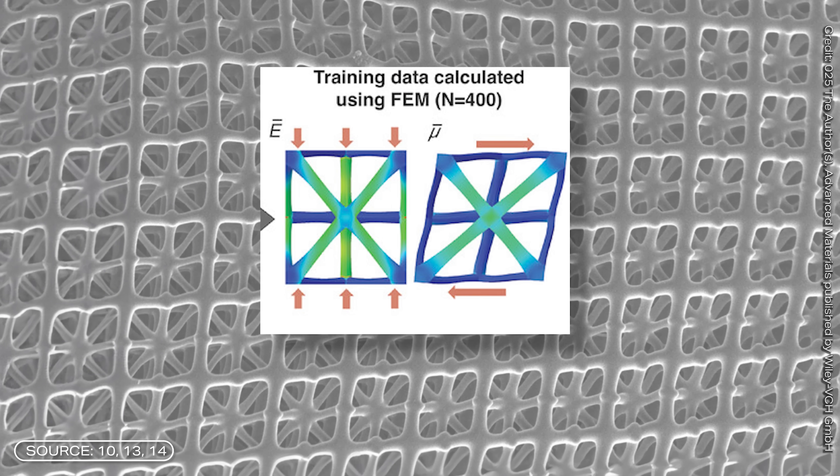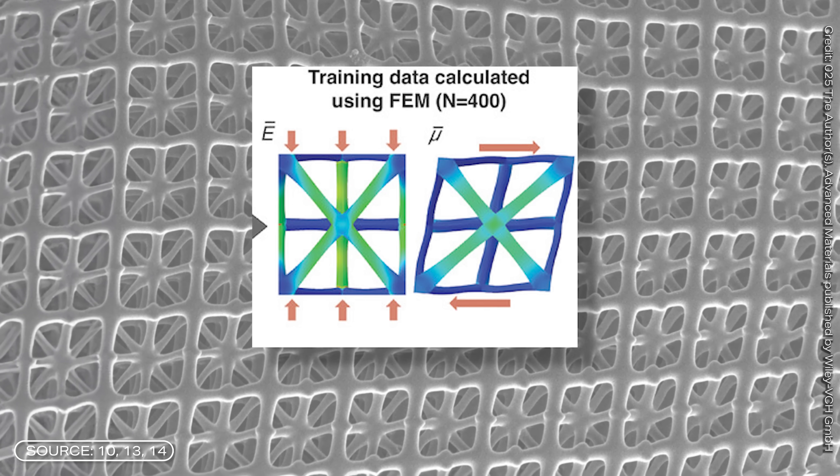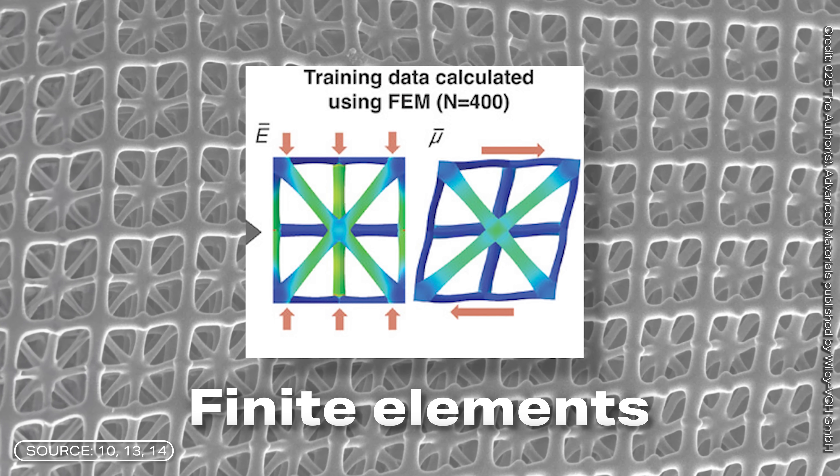And instead of looking at the big whole model, the Finite Element Method looks at the small units of the model. And these small units are the Finite Elements — that's where the name comes from. You look precisely at these small elements because it is much easier to calculate their behavior than that of the entire model.